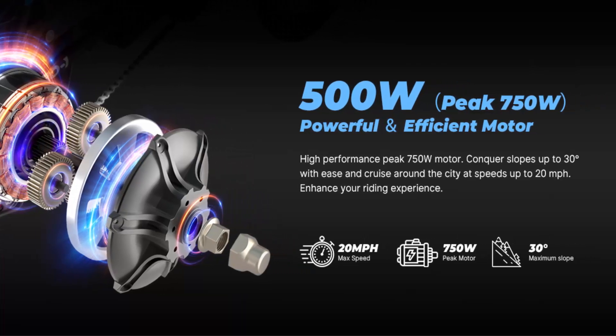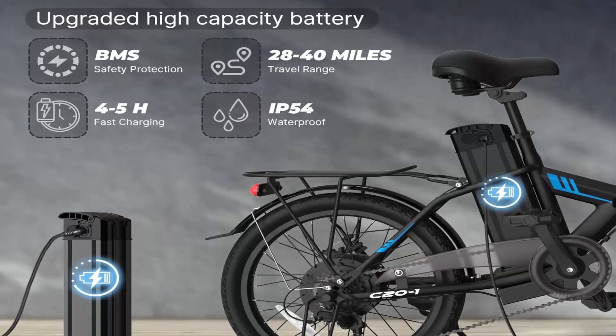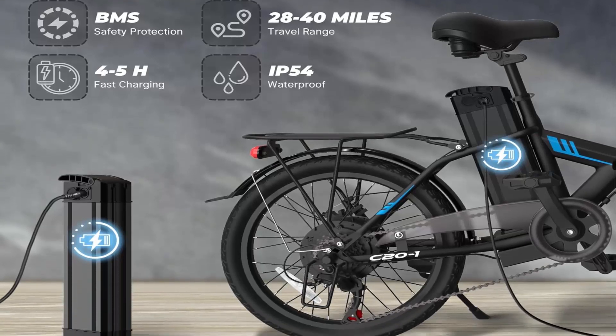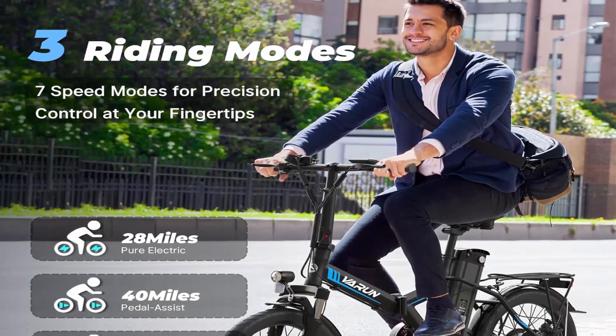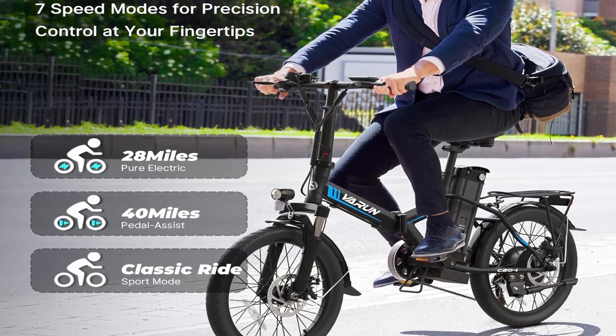The R20 Folding Electric Bike arrives 90% pre-assembled for quick setup. Enjoy a one-year warranty and prompt 24-hour support for any questions, ensuring a smooth, confident riding experience.